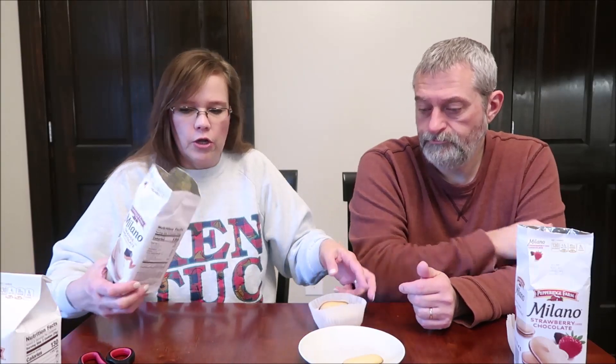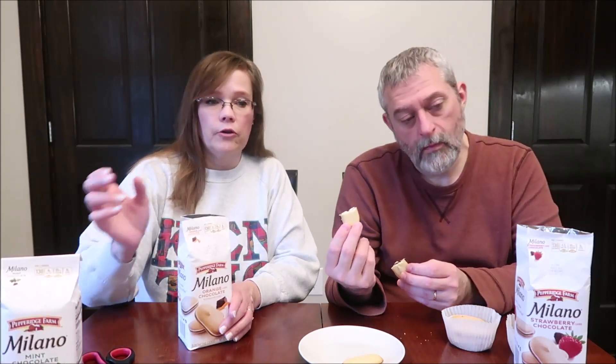Now this is the orange chocolate — 'Rich dark chocolate in the flavor of bright citrus hidden between two delicate cookies.' Yes, they hid it all — same as the strawberry. All of these are the same calories: two cookies are 130 calories.